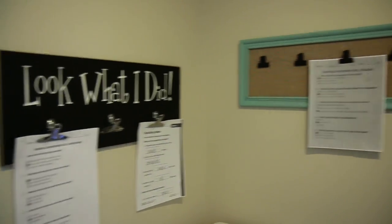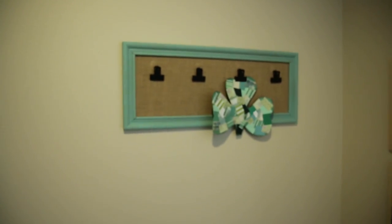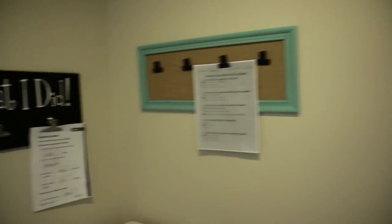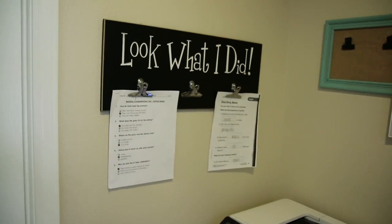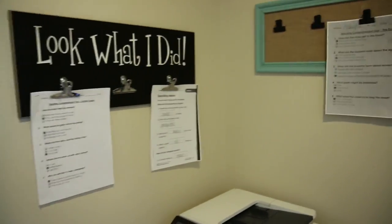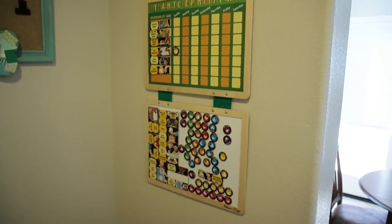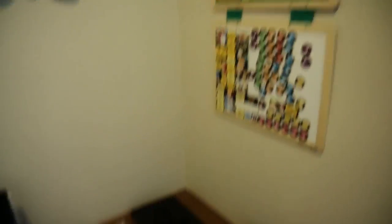Up here on the walls we've got some stuff we put up for Little J getting 100s on her tests. She's always liking to hang her artwork and stuff, and we have a stainless steel appliance where magnets don't stick, so she can just come here and put her own thing up. And there's a chore board here that we've got for her — she's really keen on trying to earn money, so this is where she can earn her allowance.